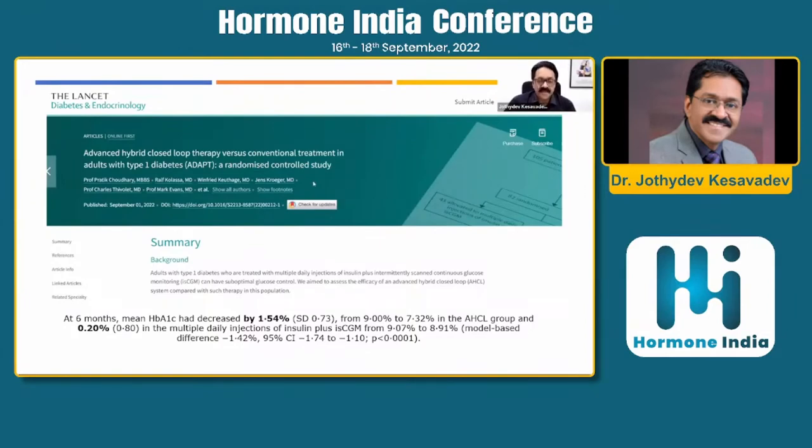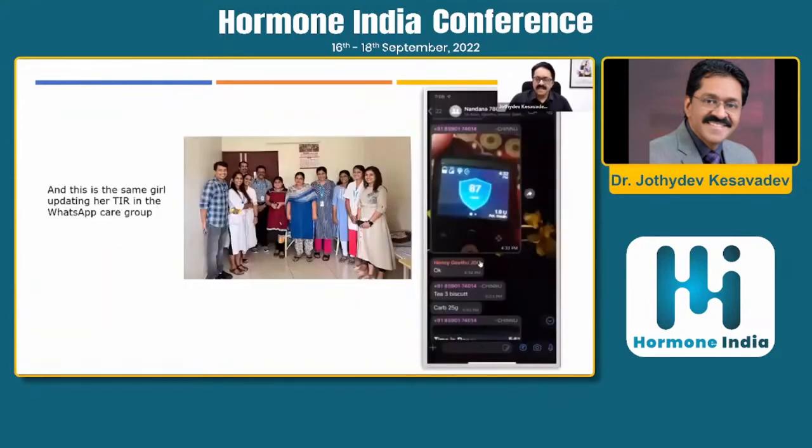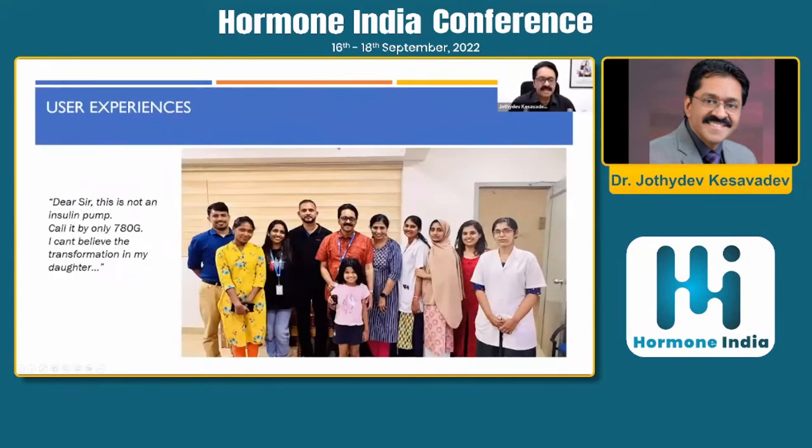This innovation has resulted in rapid transformation in the management of type 1 diabetes. A celebrity filmmaker and ex-member of parliament gifted a 780G to a person from Kerala with multiple hospitalizations due to diabetic ketosis. Within three weeks of deployment, this patient achieved 100% time in range. Parents and patients have commented: 'I cannot believe this is an insulin pump — call it only by the name 780G,' because standalone insulin pumps were a very different era.